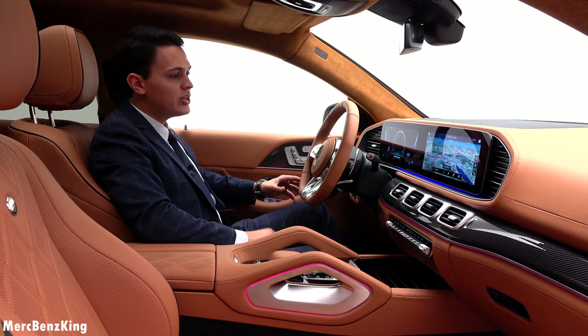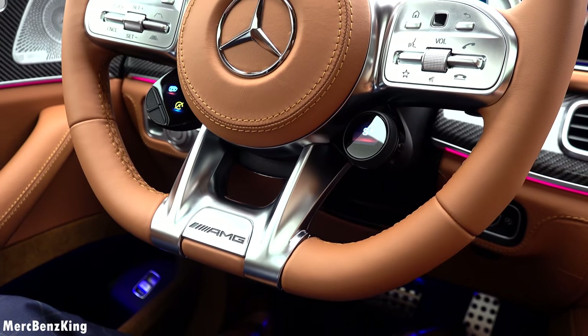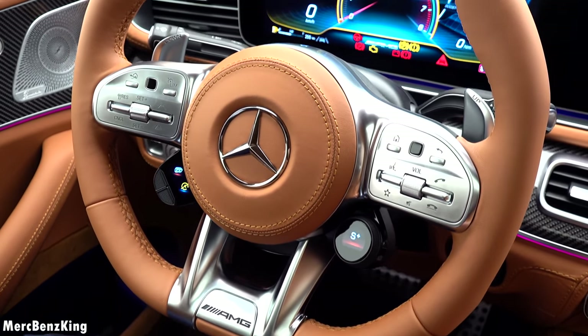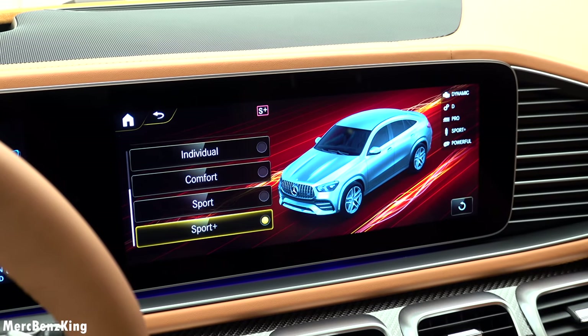This is based on the GLE 53 Coupe AMG. I'll press the button again so you can see the Dynamic Select Switch, where you can change the driving characteristics of this AMG.